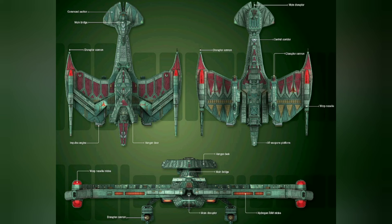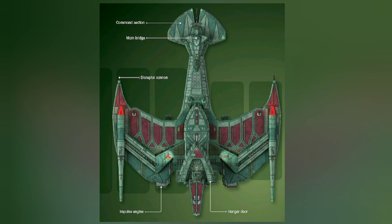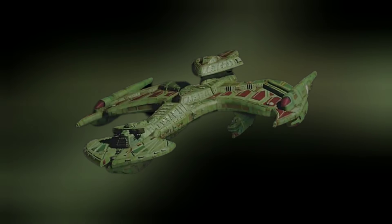This ship is roughly comparable to the size of a Federation Starfleet Galaxy Class. Following the dictate 'more is better,' the Klingons constructed her with the largest engines, the most powerful disruptors, and the best cloaking device, as well as the most powerful shields that the Klingon Empire could create.